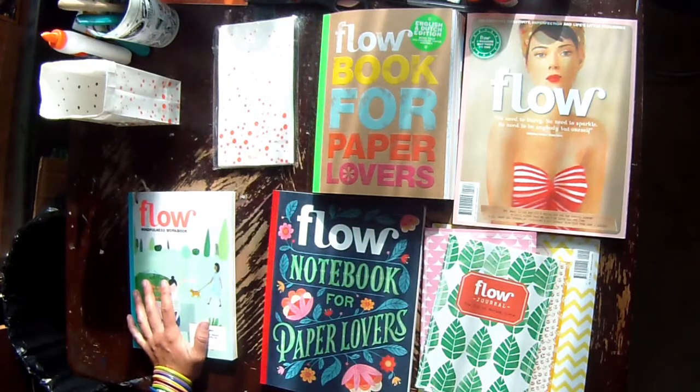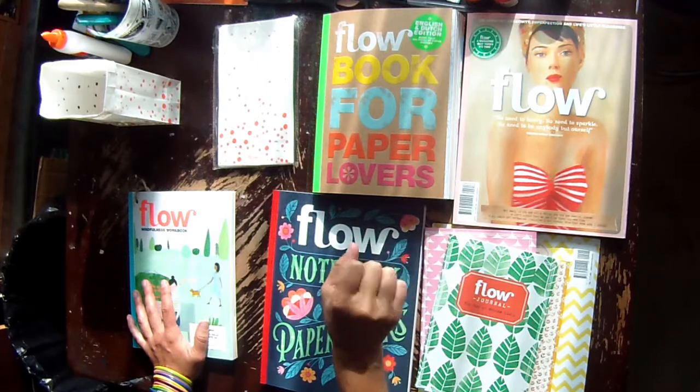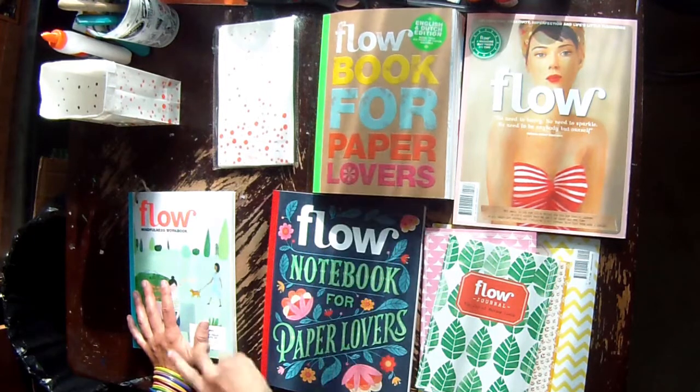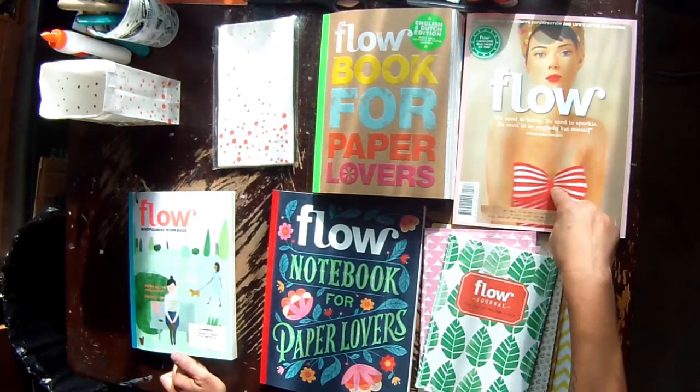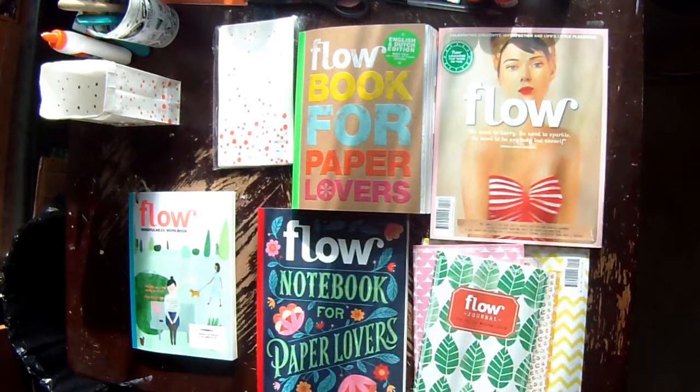The whole set was around 50-some dollars before shipping. It's the Flow Book for Paper Lovers — it's one of the Flow magazines, which — oh my god — is amazing. I may look into a future subscription at some point, but it's gorgeous.